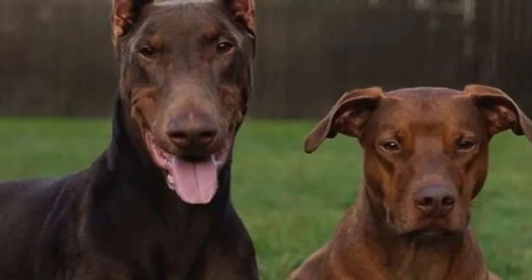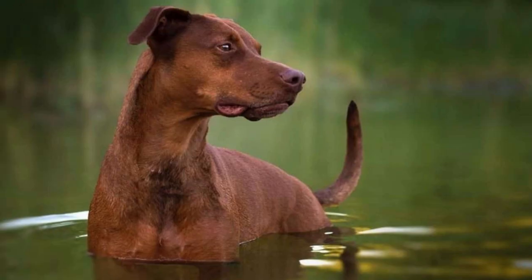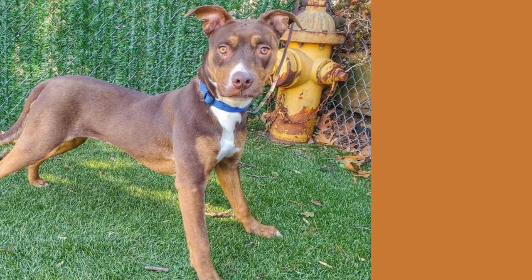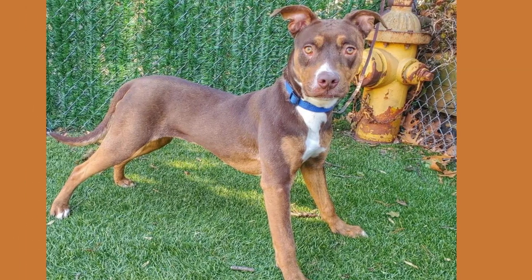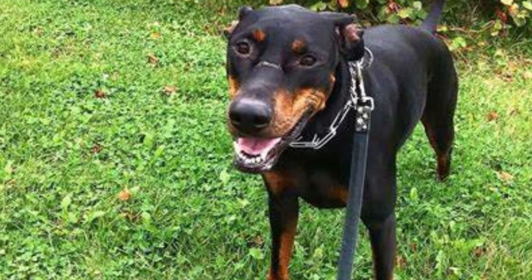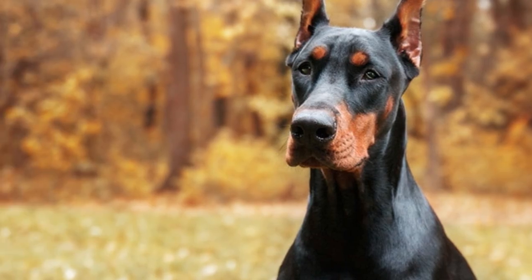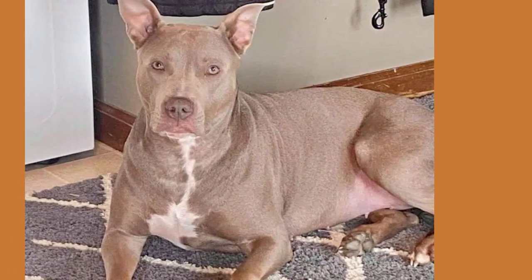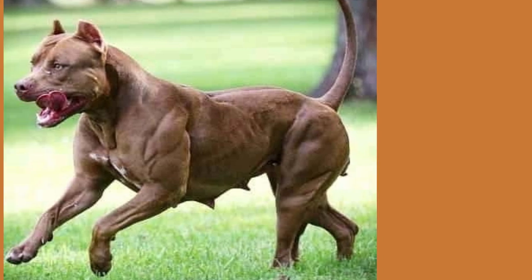Welcome back, Doc lovers. Today, we're going to dive into the world of mixed breed dogs and uncover all the fascinating details about the Doberman Pitbull mix, affectionately known as the Doberman Pit. But here's a little-known fact: the Doberman Pit is not a professional DJ, despite the name. In reality, it's a unique crossbreed that brings together the striking looks and personalities of two beloved breeds.